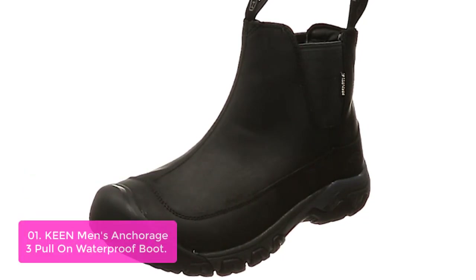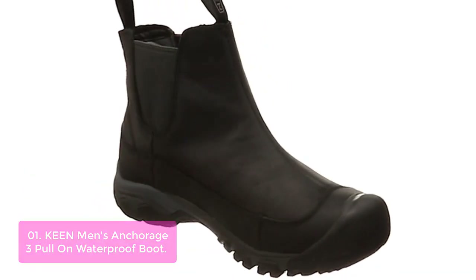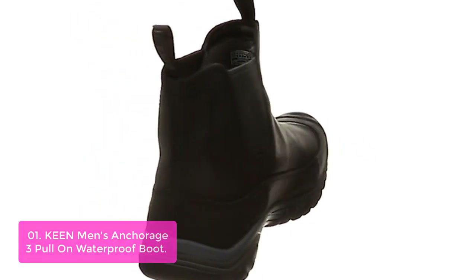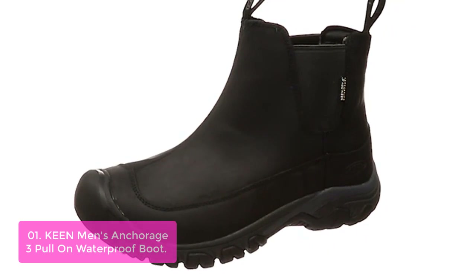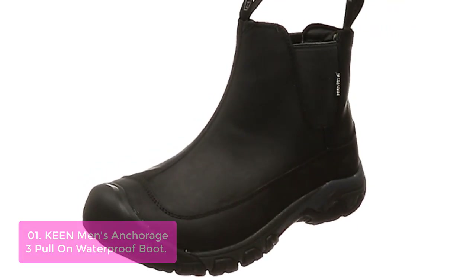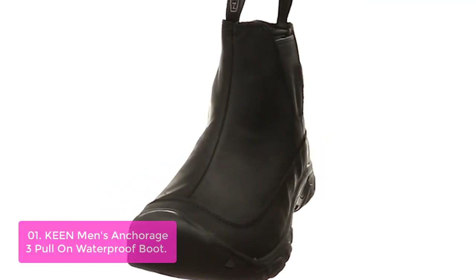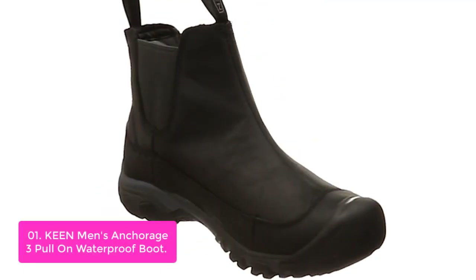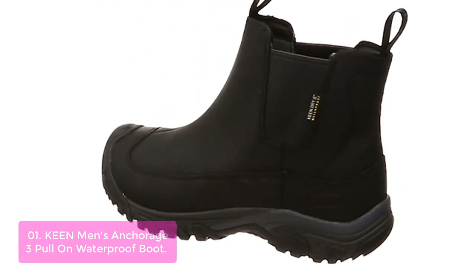List number 1: Keen Men's Anchorage 3 Pull-On Waterproof Boot. The Keen Anchorage 3 Men's Waterproof Pull-On Insulated Boot is made with 100% fabric, making it an all-around durable boot that's sure to stand the test of time. The rubber sole provides exceptional traction and safety on hard surfaces, while the IceGrip outsole helps keep you standing when it's icy outside. The Anchorage 3 is the ultimate winter hiking boot.